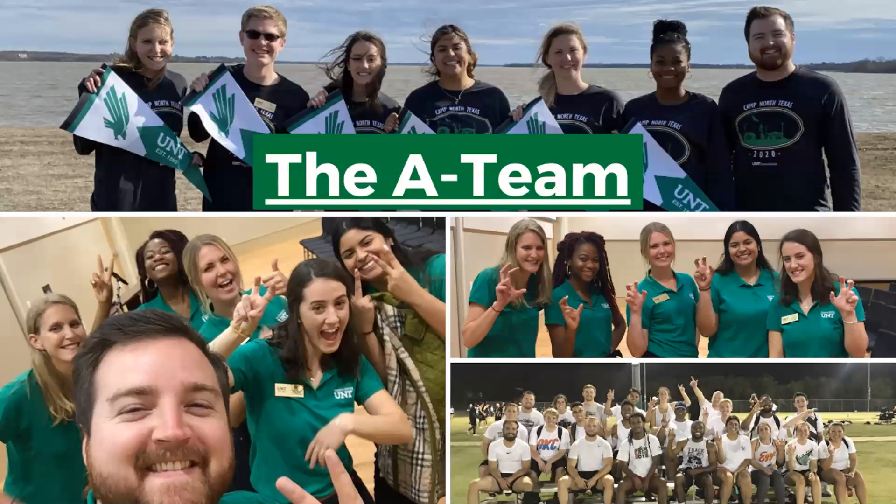These images just highlight some of the different programs we've done over the last year. The top being from our program we do called Camp North Texas, the bottom right being from our intramural flag football team, and the two with the green polos are from our event we do called Eagle for a Day.